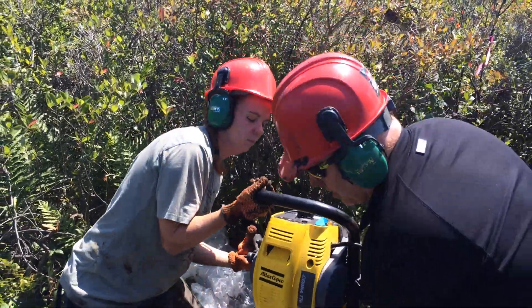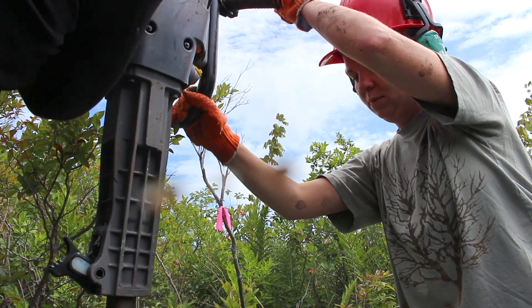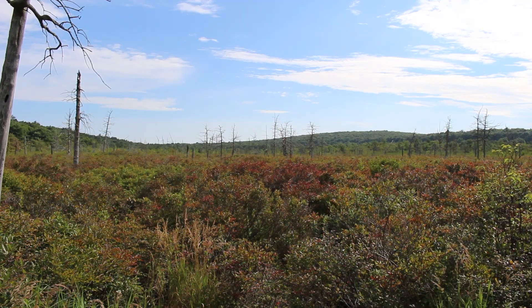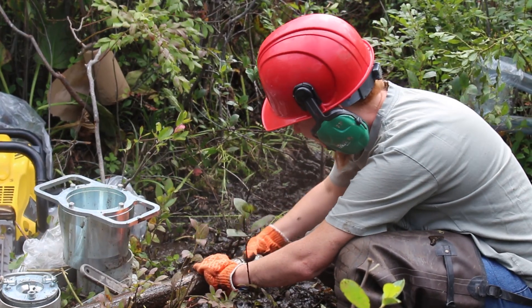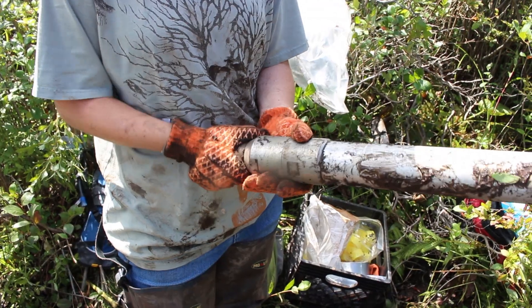A Frostburg State University graduate student is digging deep into the history of Cranberry Swamp in Finzel. Hidden behind this picturesque mountain valley in Garrett County is a muck with some built-in mystery — a swamp that could reveal the story of what plants flourished centuries ago in this unique terrain.